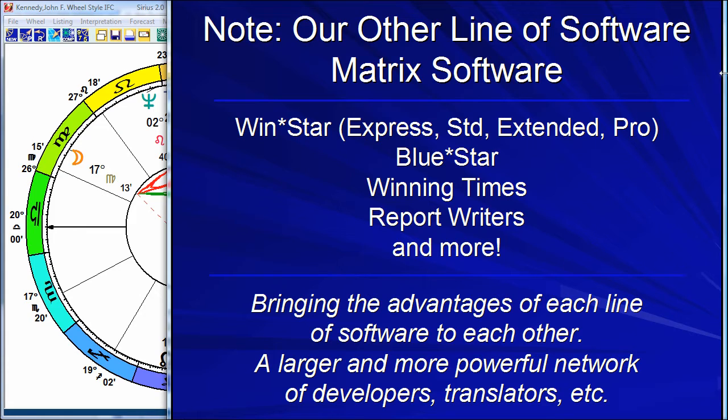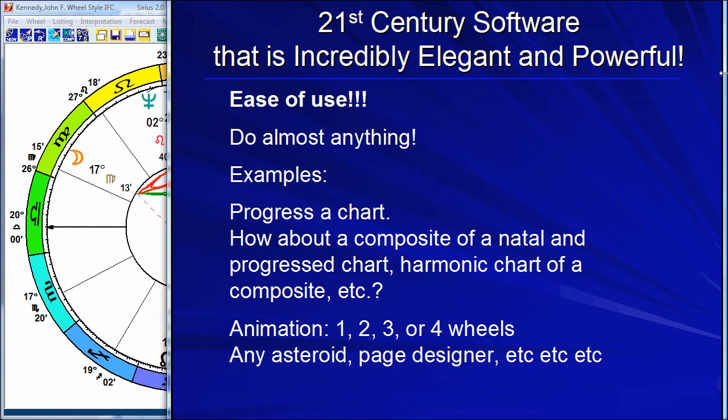We do have different software for different people, but I want to focus on the Cosmic Patterns line of software because that is the software that most people like the best. This is very controversial — people get very emotional about it because they have certain programs they love. But the majority of our customers find the Cosmic Patterns line to be the most fantastic, wonderful software — they're just in love with it.